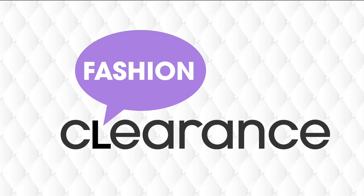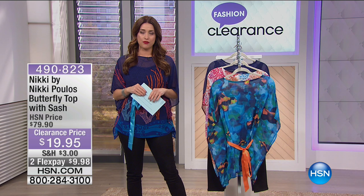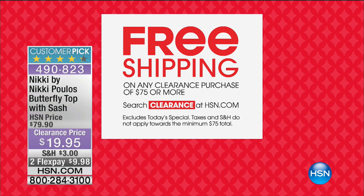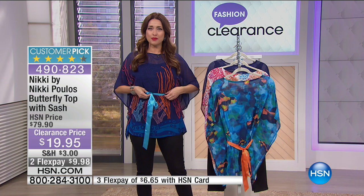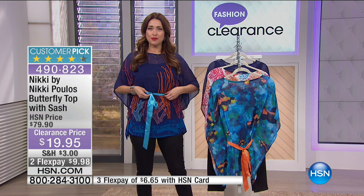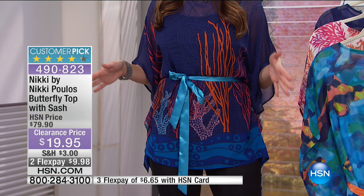Welcome back to our big 24-hour clearance day here on HSN. Hundreds of you are in the ordering process for the Ronda Sheer best buy of the day - use HSN.com to grab your size. Some of our lowest prices of the entire year, and if you spend $75 your shipping and handling is free. We're starting with the top I'm wearing - from Nikki Pulos, it's the Butterfly Top with Sash. You get the camisole along with it - it's ready to go with the most adorable sash element.